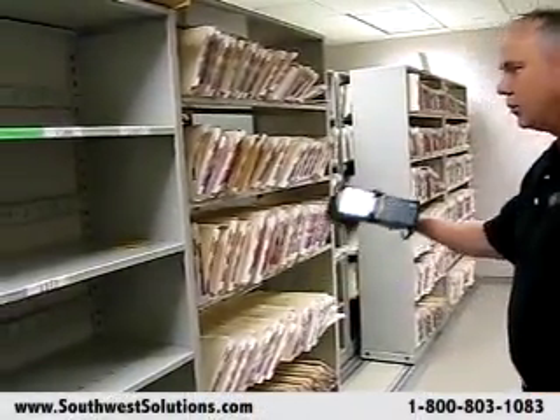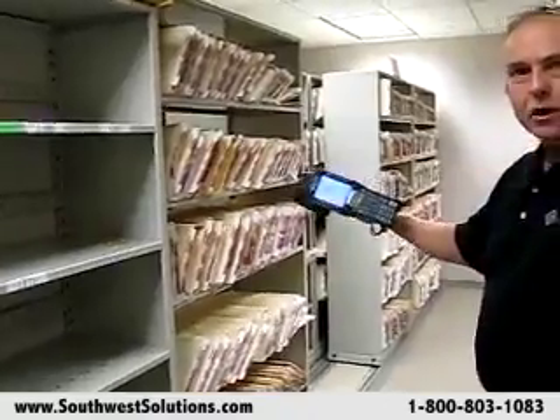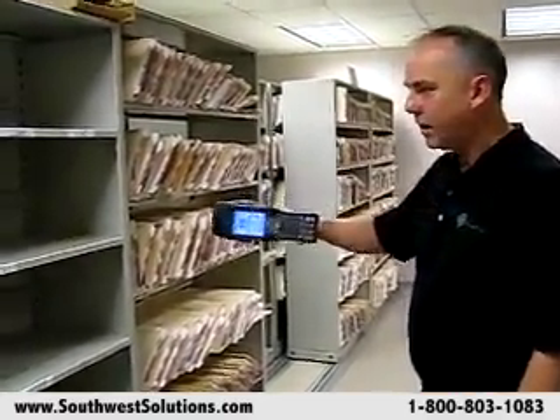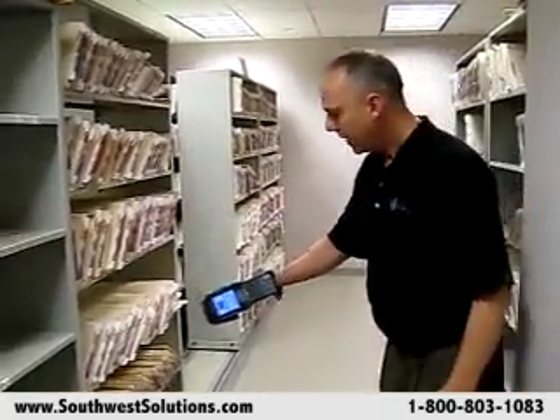One of the things we're able to do is use the barcode and RFID reader to do inventories of the file room and the offices throughout the facility. Additionally, in this case, we're looking for a particular file that an attorney needs and we're trying to find it in the file room. So we've typed that number into the RFID reader and now we're going to try to find that file.